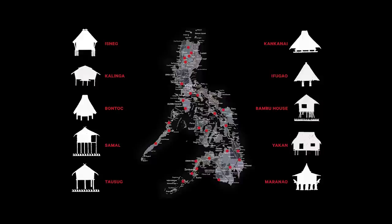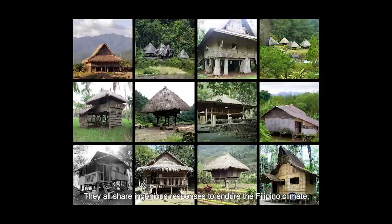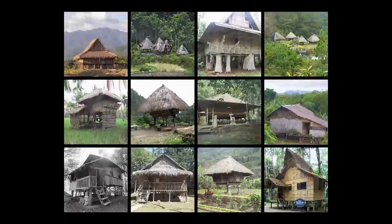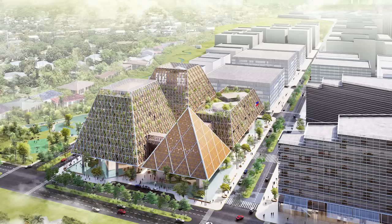What building form can better achieve that than the form of the Bahay Kubo? The Bahay Kubo originates from all regions of the nation in various forms and names. They all share ingenious responses to endure the Filipino climate, to use local materials, and Filipinos have gathered beneath their roofs for centuries.